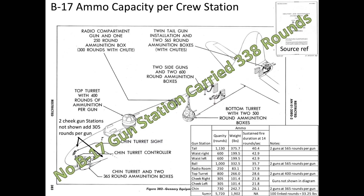This chart represents the quantity of ammo carried at each of the B-17 bomber's gun stations. Ammo allocated per gun varied between 250 to 600 rounds. None of the B-17 bomber gun stations carried 338 rounds. The tabular data for each gun station is shown here.